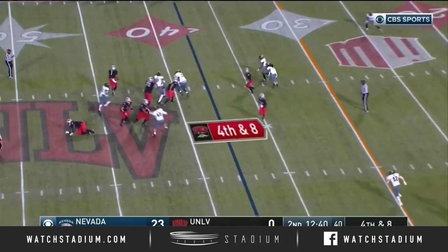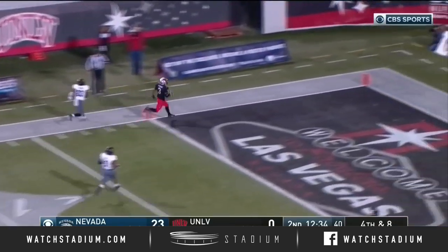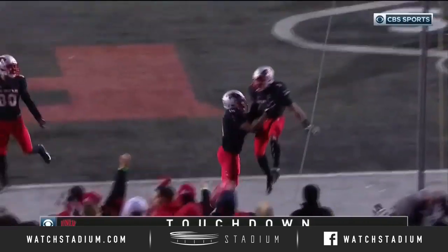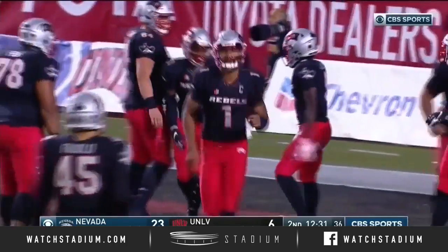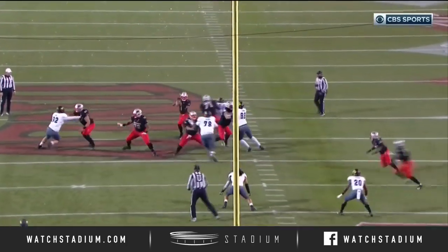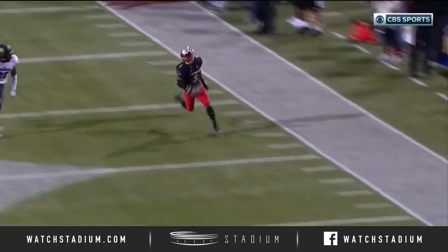Rogers in trouble, escapes, and he has Thomas. Thomas makes the catch, makes a move, into the end zone. What a throw by Armani Rogers. He can extend the play — see him right here in the pocket, gets through his read, nothing's there, so he gets out of the pocket. The defense gives him so much respect as a runner.